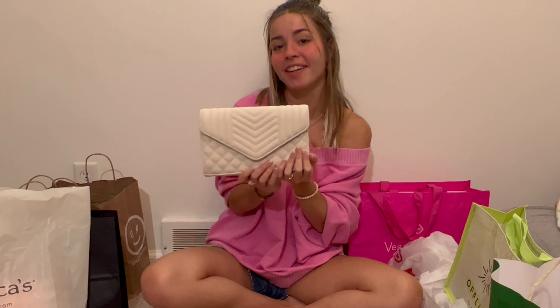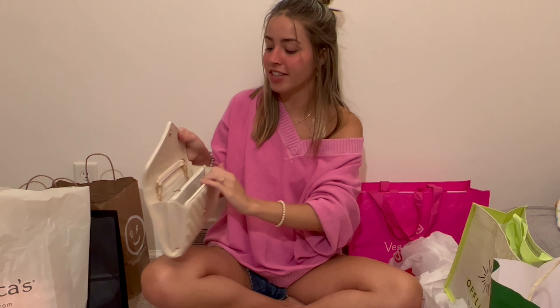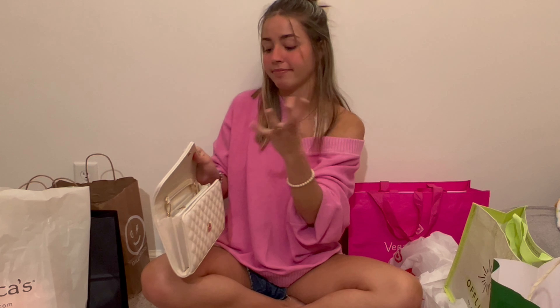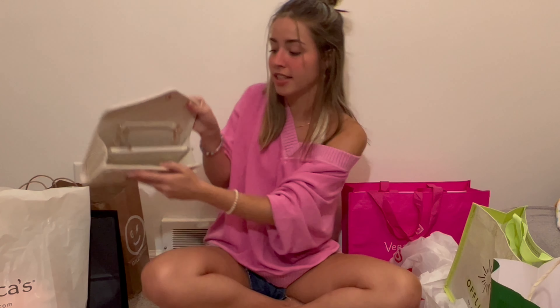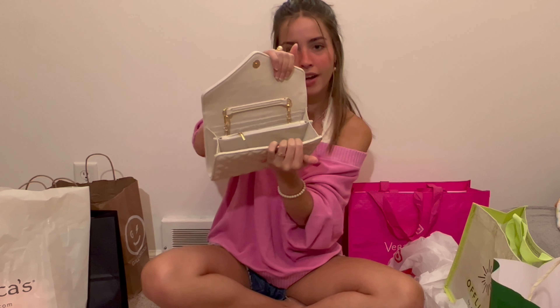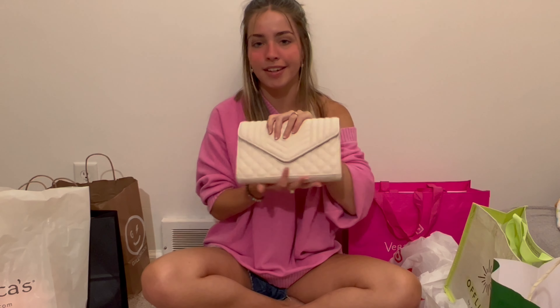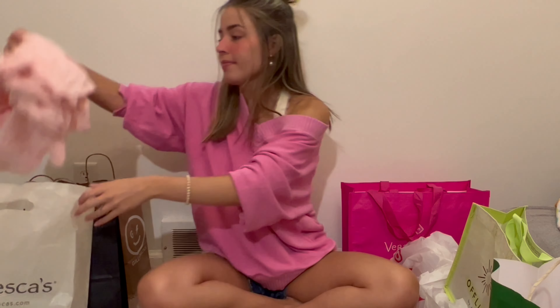Since I already started with Francesca's, why not continue with the full-price stuff I purchased. At the top of the bag was this super cute white clutch purse. It has a chain so you can wear it over the shoulder or as a clutch. The inside is spacious enough that you don't even need a wallet. It's great for dates, weddings, or any special event — I actually wore it on a date and it completed my outfit perfectly.